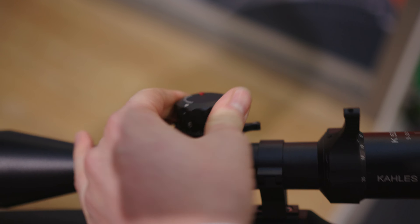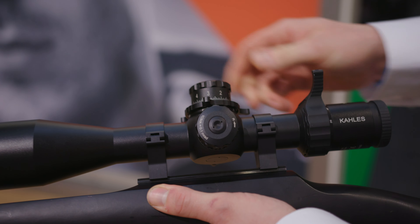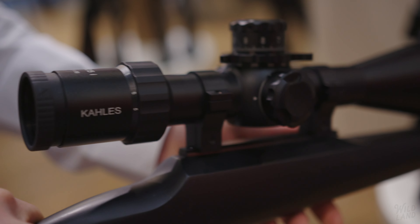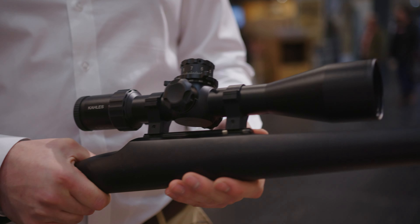We have extra-large turret lettering for easy and fast reading. Optional left or right twist guard on the windage. Special equipment includes an extra-long throw lever and parallax spinner for quick adjustments. The K525i DLR has a precise illuminated SKMR4 reticle in the first focal plane.